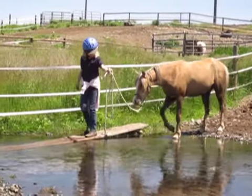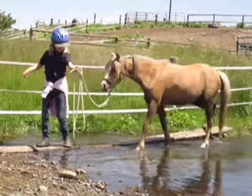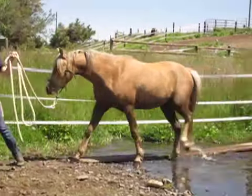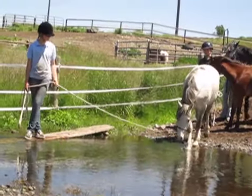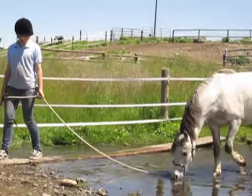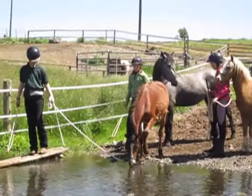To access the area where we wanted to play, we had to lead the colts across water, walking on a narrow platform ourselves. The colts get turned out on this pasture a few weeks a year, so while they had experienced the water crossing before, it was a lot different with all the excitement of the day being led by new handlers.